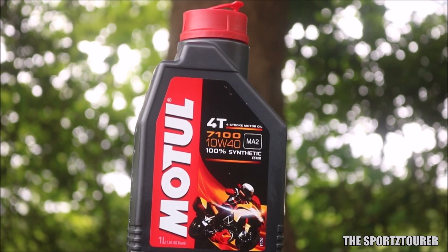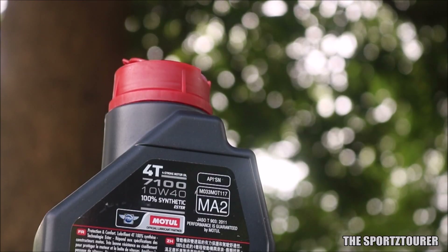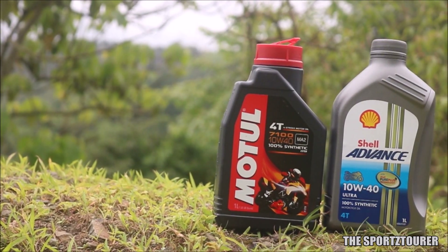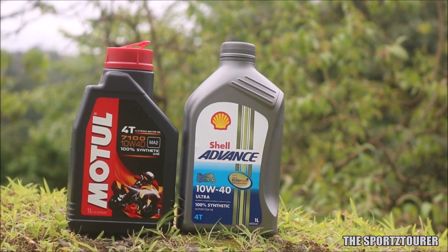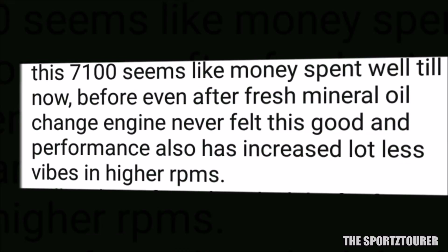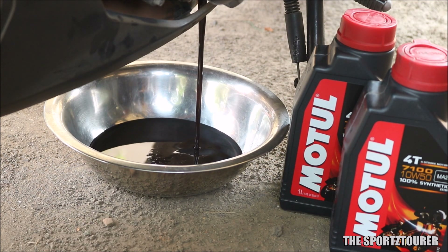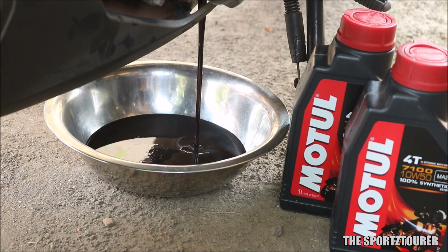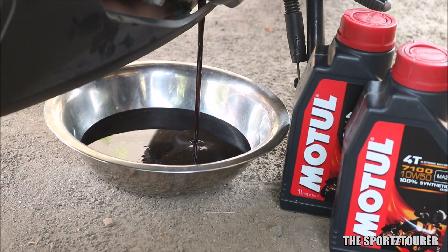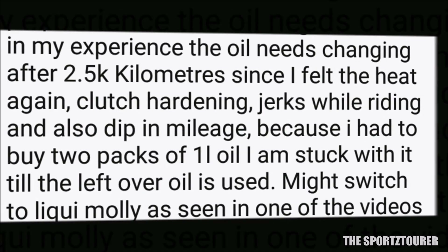Both Motul 7100 and Shell Advance Ultra are API SN approved and meet the JASO MA2 standards. They are also priced in a similar segment, and you cannot really go wrong with either of these oils if you are planning to upgrade from stock mineral oil or semi-synthetic engine oils. If you are into heavy use and do a lot of traffic riding or long distance highway runs, both oils can be easily used till 3500 kilometers and can be stretched further depending upon your use and type of engine.